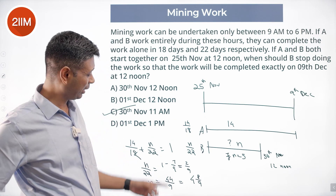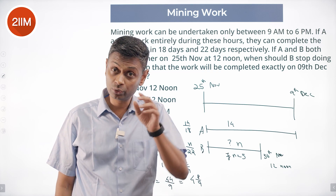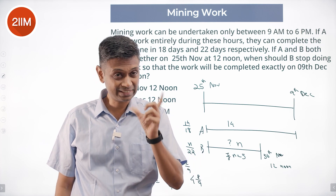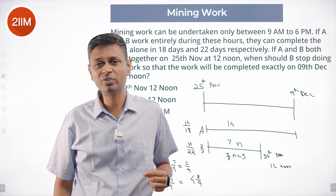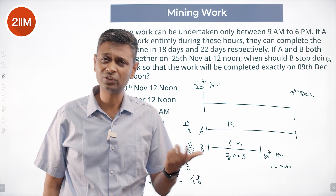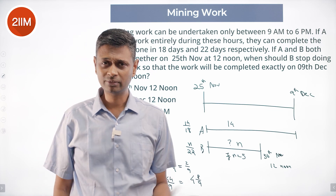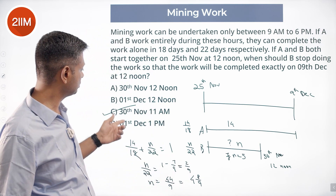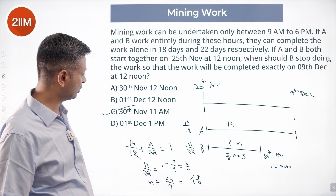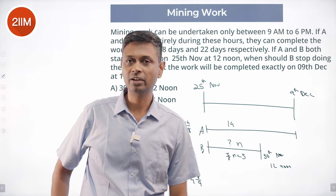I was initially put off by the 8/9 number — I looked at it and mistakenly thought 8/9 of a day meant 8/9 of 24 hours. But their working day is 9 hours, so 8/9 of 9 hours is 8 hours. So B works for 4 full days and 8 hours, or equivalently 5 full days minus 1 hour. 5 full days takes us to 30th November 12 noon; 1 hour before that, B stops at 30th November 11 a.m. If B stops at that point, the work will be completed exactly in the given time period.